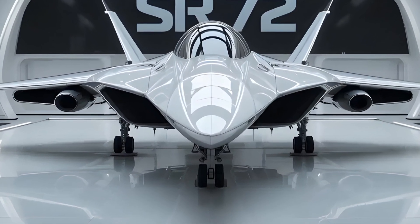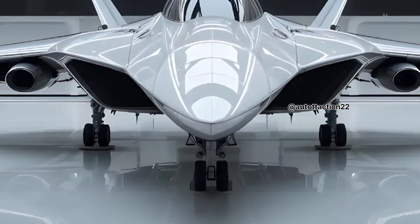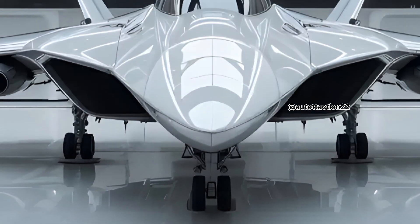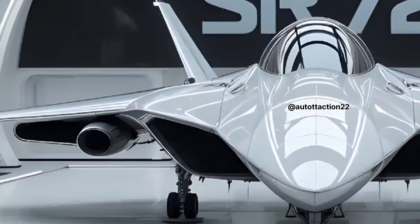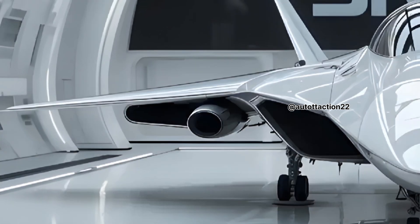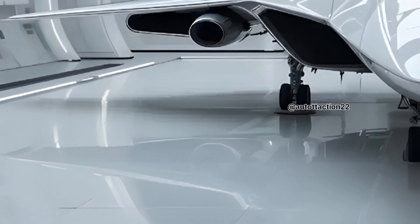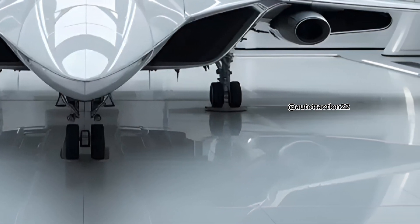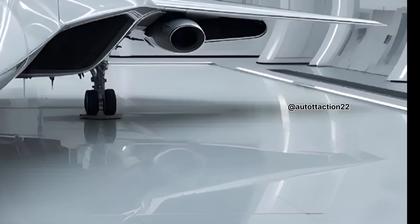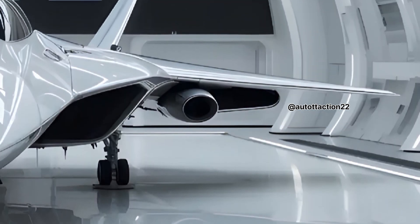Hello and welcome to the Autotraction Channel. Today we take you into the realm of the extraordinary, as we dive deep into the sleek, shadowy, and highly secretive world of the SR-72 hypersonic fighter airjet. Often nicknamed the Son of Blackbird, this next-generation aircraft pushes the boundaries of what we know about speed, stealth, and strike capabilities in modern aerial warfare.